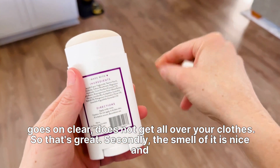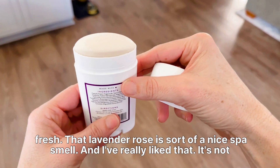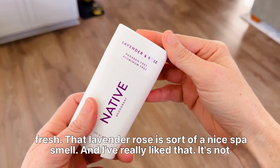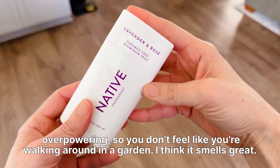Secondly the smell of it is nice and fresh. That lavender rose is sort of a nice spa smell and I've really liked that. It's not overpowering so you don't feel like you're walking around in a garden.